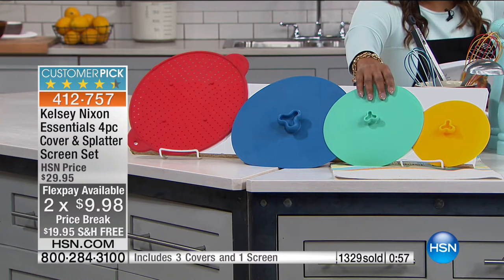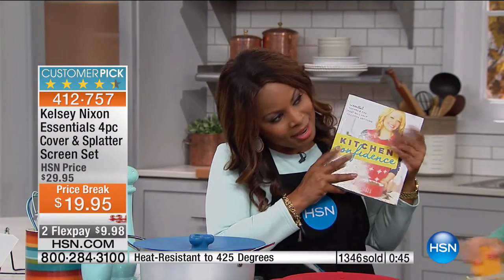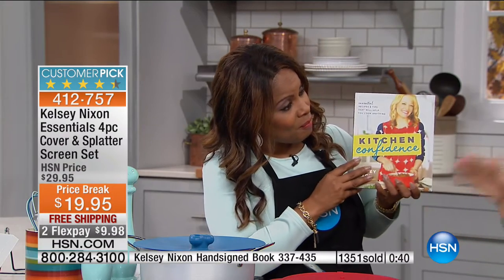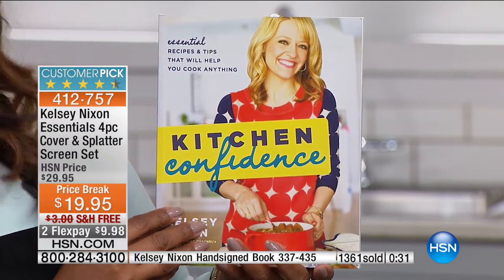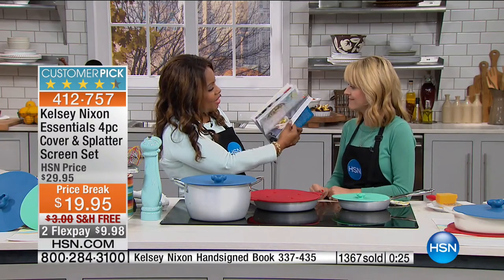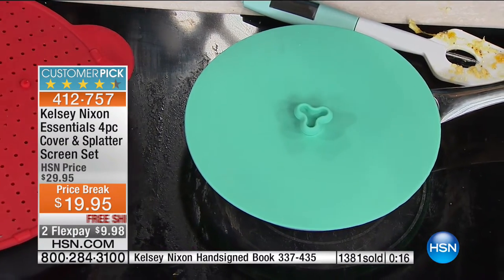This is it, guys. We're busy on our phone lines. Final show — under $10 to grab it. You get everything that you see here. It's a perfect introductory price if you've never tried Kelsey's product at HSN. Read some of the reviews — I think you'll love what people have to say. I'm holding in my hand your cookbook. Since we're moving into gift-giving season, the book paired with these lids would be a fantastic gift. And they're all signed.